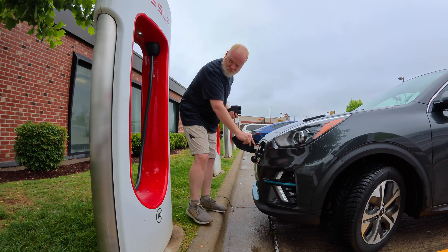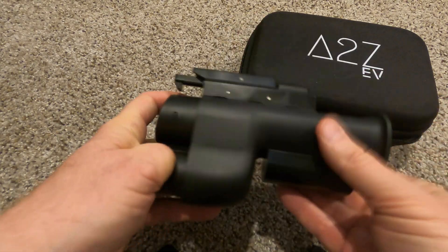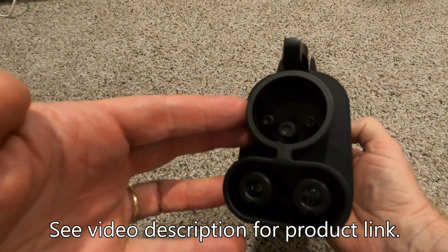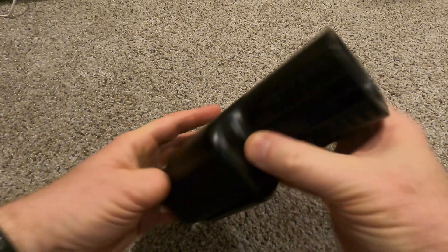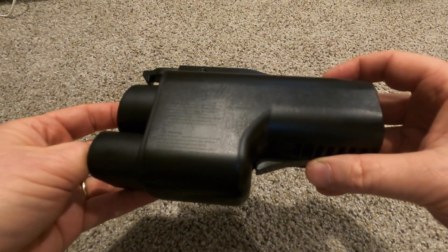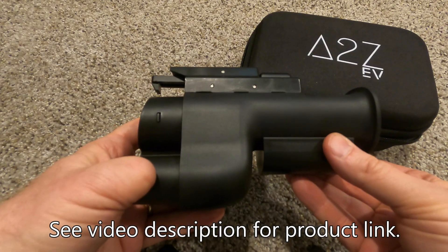If you want to charge a CCS-capable vehicle on a DC fast charging network like the Tesla Supercharger, or another one that uses NACS plugs, you'll need a NACS-to-CCS adapter. It looks something like this — a female NACS port and a male CCS port. This is the Electron Vortex NACS-to-CCS adapter. The main difference between this and the A-to-Z is it has separate latches: one for the CCS charge port and a button on the bottom to release the catch for the Tesla Supercharger handle.